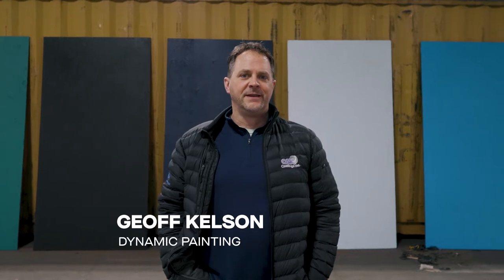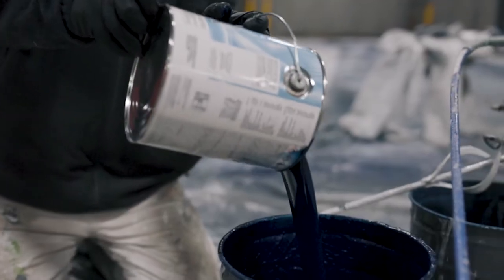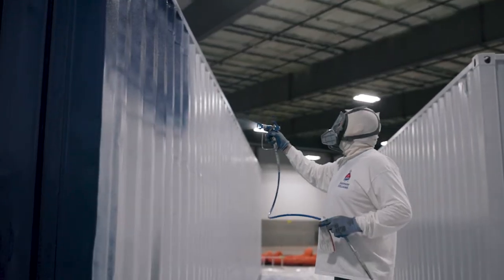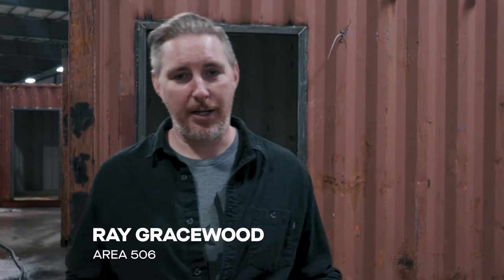Jeff Kelsen here from Dynamic Painting, and I'm pumped to be part of this 506 project. Ray here from Area 506 with another update on our Waterfront Container Village project. So we're about six weeks in, and this week we wanted to really focus on the process of prepping our containers, washing them down, grinding them, getting them ready, and also painting them — which has proven to be one of the most complicated parts of this whole process. We're going to talk to Jeff Kelsen from Dynamic Painting, so let's get going.